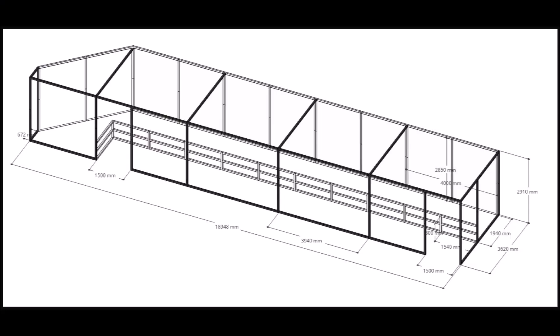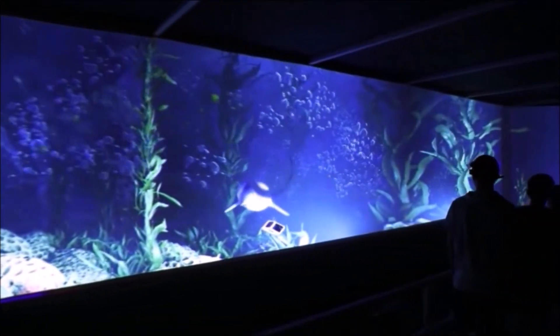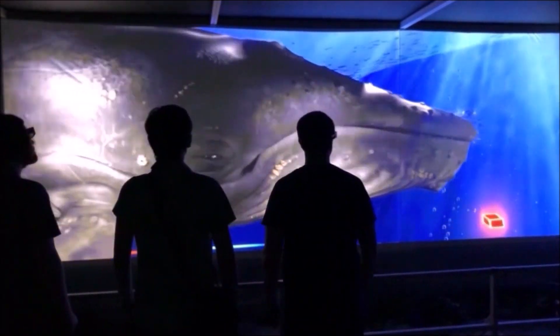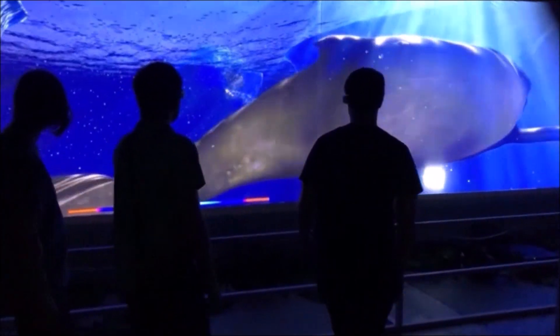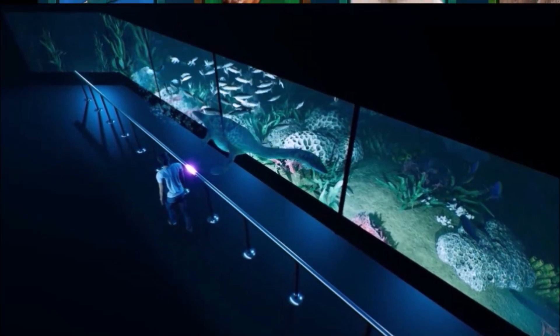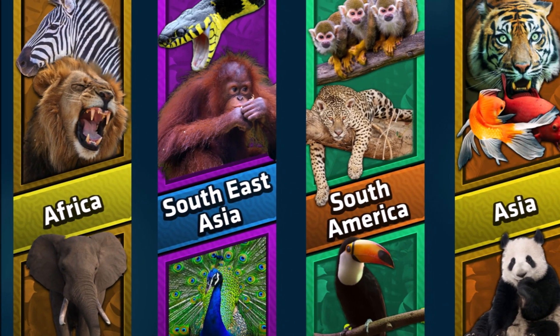We have 20 meter hologram tunnels. Each hologram tunnel can take up to around 90 people an hour. We have many different pieces of content for people to visit, so you can bring out new content every school holidays to keep customers coming back.